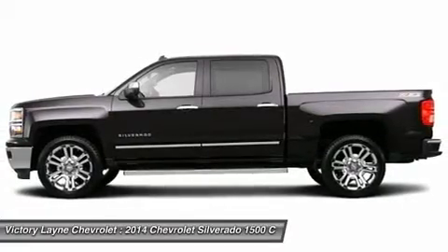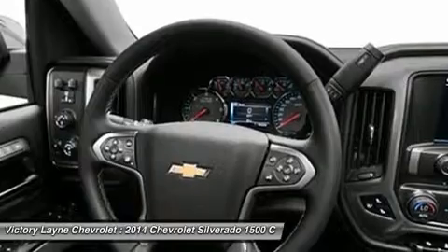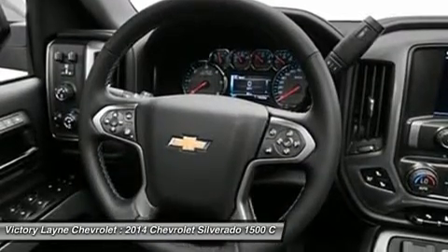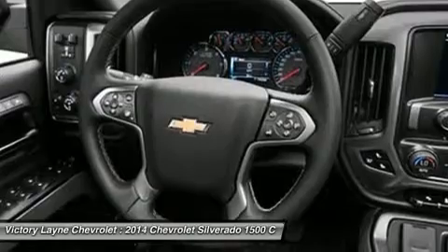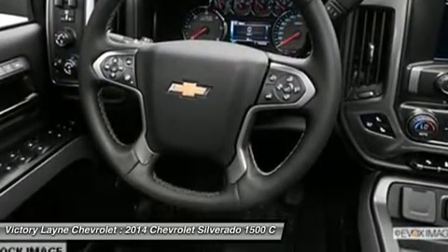The Silverado currently comes in three models: short box crew cab, standard box crew cab, and standard box double cab. Each has six trims, with the 1WT as the base and the LTZ Z71 as the top-of-the-line option.